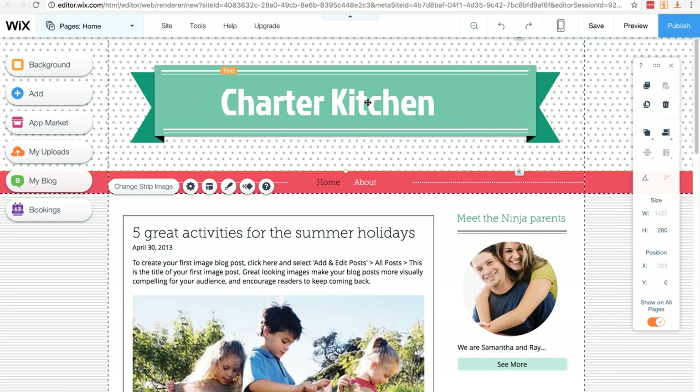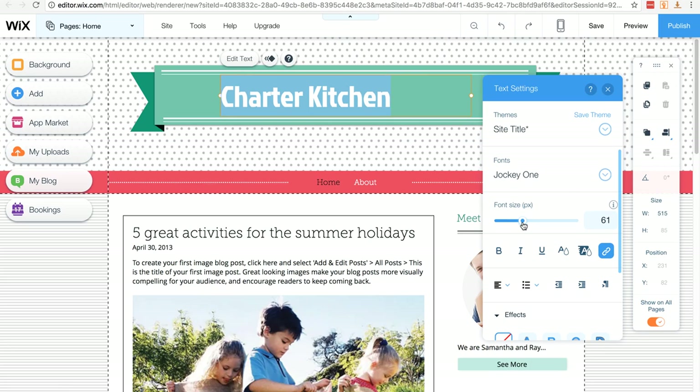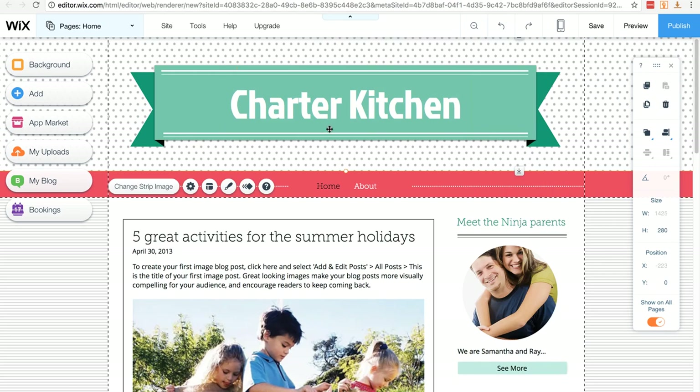If your name is a bit longer and goes onto two lines, double click again and play with the font size — you can drag it to resize. You can also center it using the Alignment tab, which shows the different alignment options. I'm going to center it and make the font a little bigger. Once you're happy, click outside the box and you're done — I've now changed my title.